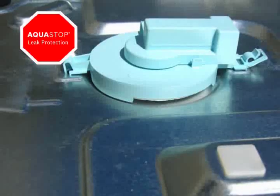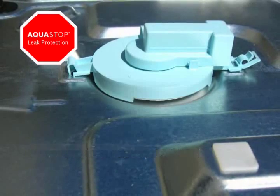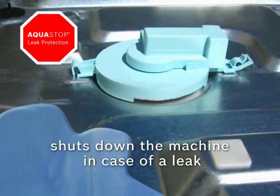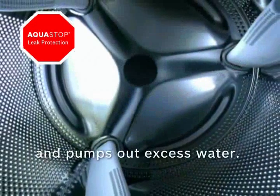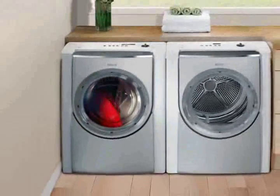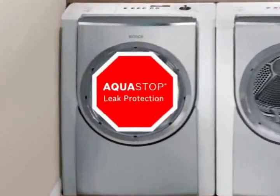The second way the system prevents leaks is through a water sensor located in the base of the unit. In the unlikely event of a leak, the water flows into the base, which triggers a sensor to automatically shut off the machine and pump out the water. Protect your home from damaging leaks. Choose Bosch, the only brand with AquaStop.